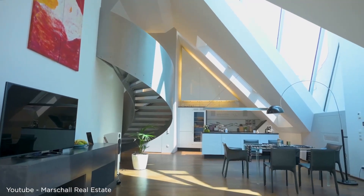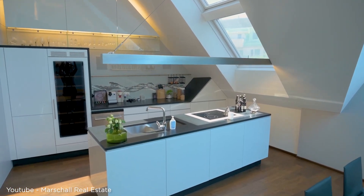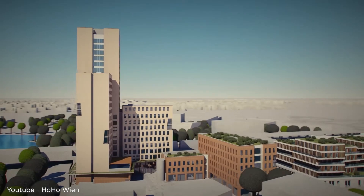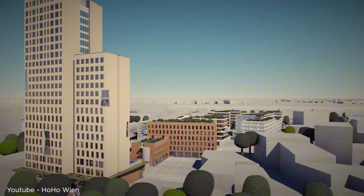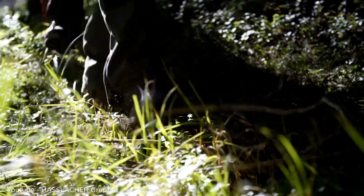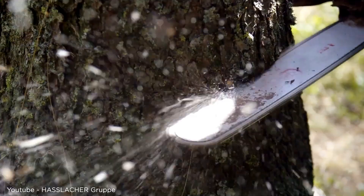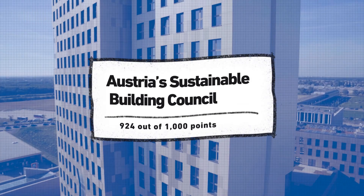HoHo is packed with different spaces: apartments, offices, a hotel for visitors, restaurants, and even health centers — all taking up 25,000 square meters, about the size of three football fields. All the trees used to build HoHo Vienna grow back in Austrian forests just an hour away from the building site. The building earned two major environmental certifications: LEED Gold and a near-perfect score from Austria's Sustainable Building Council — 924 out of 1,000 points.